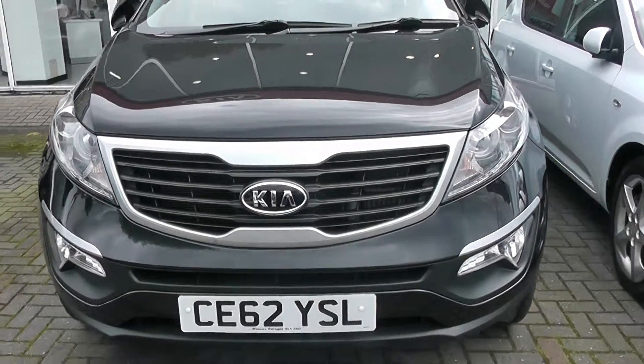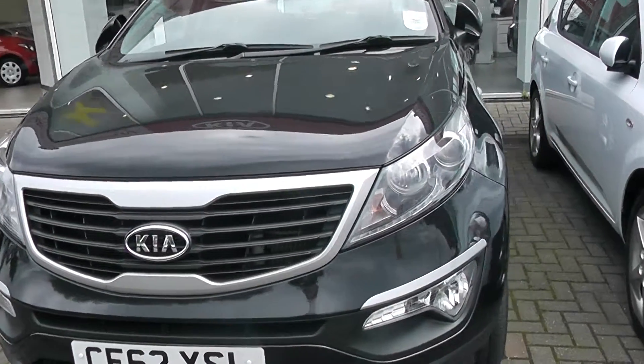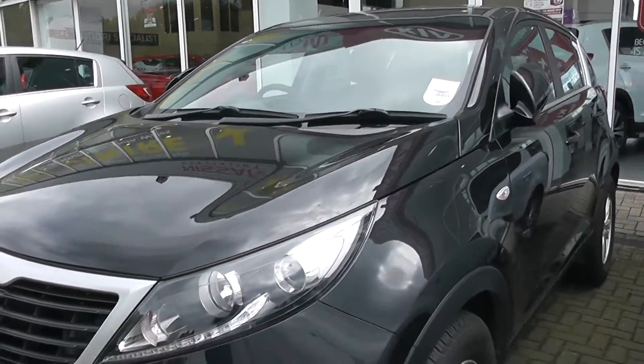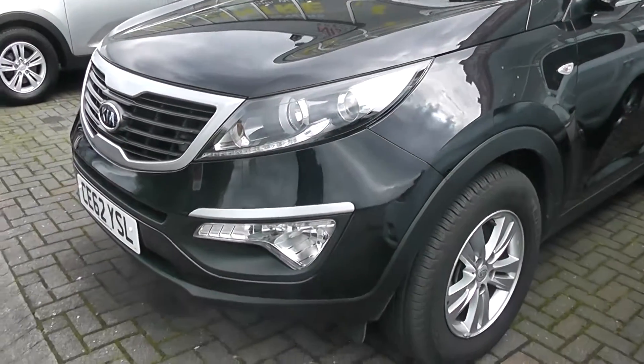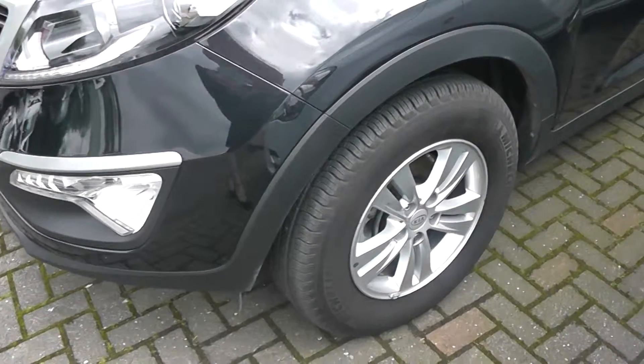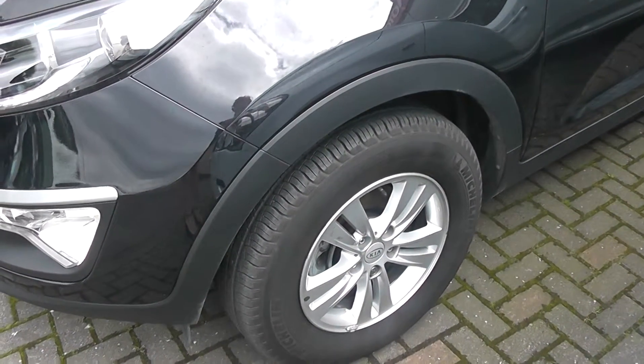The car comes with front fog lights, LED daytime running lights, automatic rain sensing wipers, and cornering lights. It has body coloured bumpers and comes with 16 inch 5 twin spoke alloy wheels.